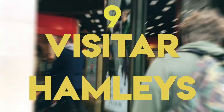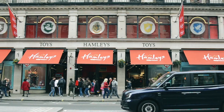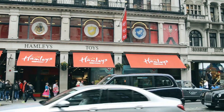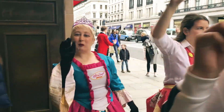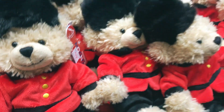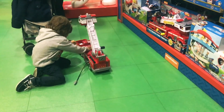En uno de los edificios más emblemáticos en Regent Street se encuentra una de las jugueterías más grandes y famosas del mundo, la tienda Hamleys, la cual fue fundada en Londres hace más de dos siglos. Por años han sido los proveedores principales de juguetes y productos deportivos para la realeza británica.